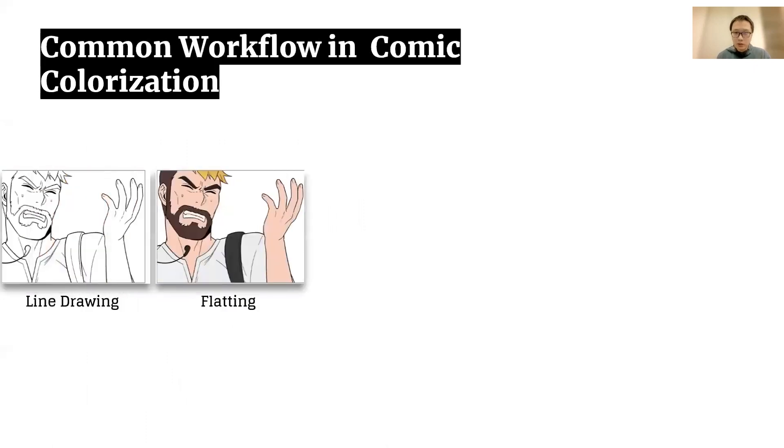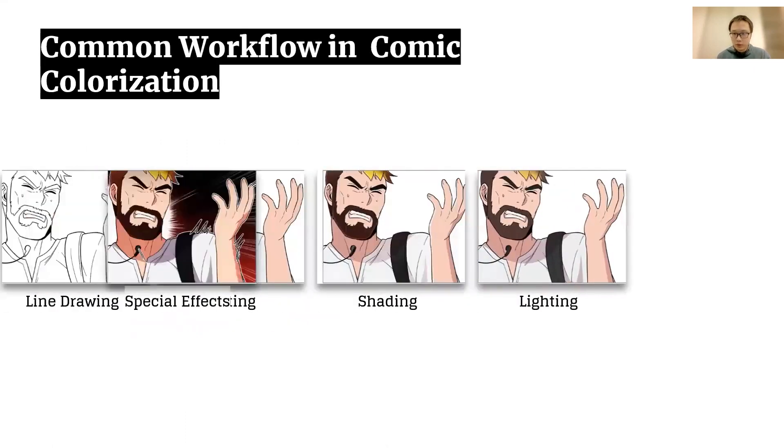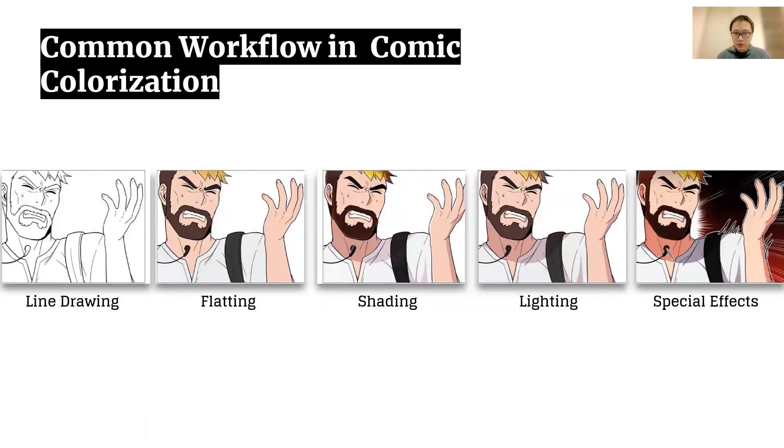The interview results show there is a common workflow, which includes line drawing, flat colorization, shading, lighting, and spatial effects. Additional analysis identified one stage in this workflow — flatting — which shows several characteristics that particularly fit for AI-driven automation. We will discuss the reasoning behind in the next few slides.